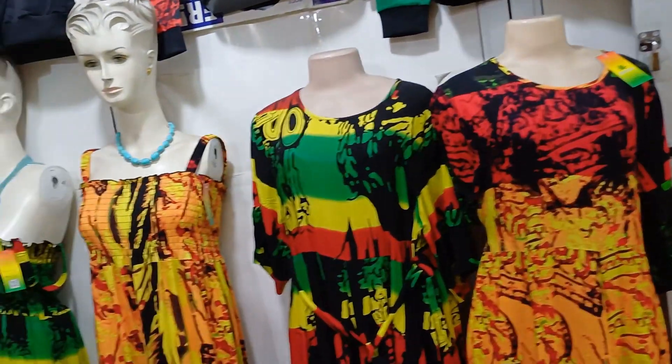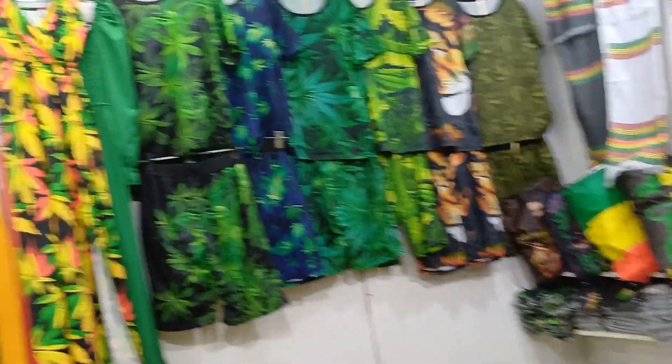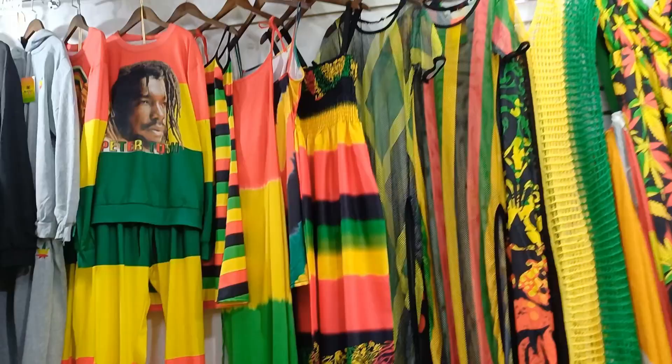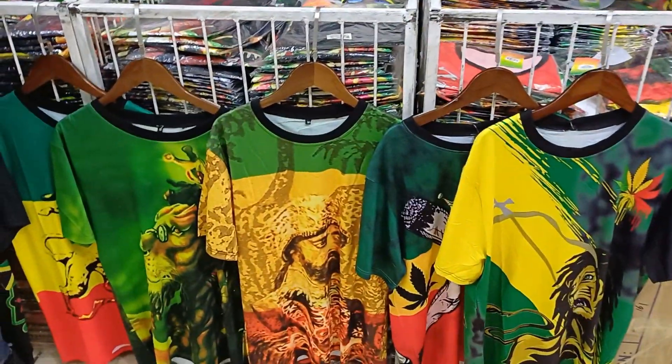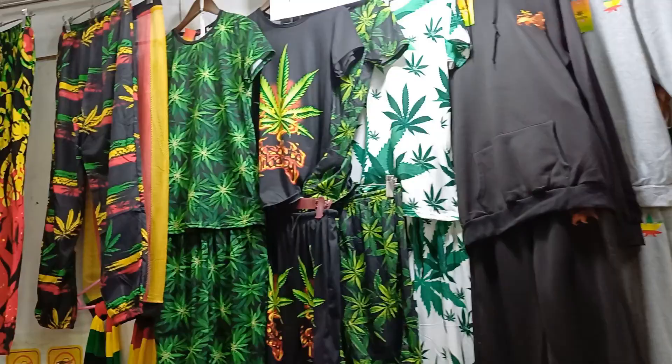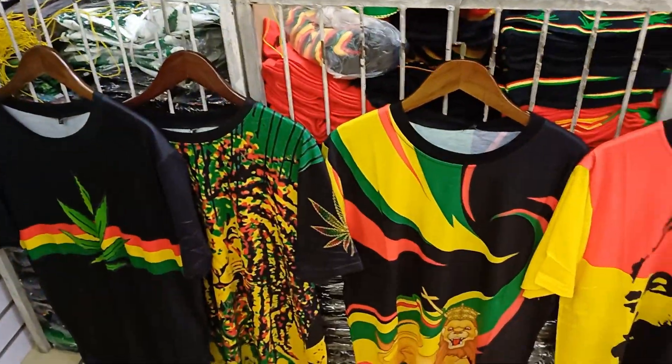So you can come here and buy this clothing in bulk and resell them. We all know that Rasta is sort of like a culture, but if you are into this culture and you really want to buy or sell this clothing, just come here — they have everything that you need.